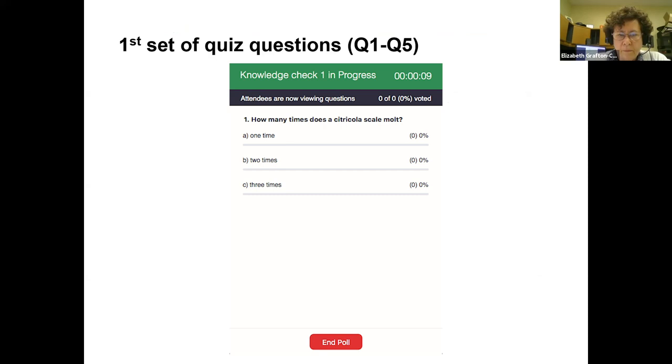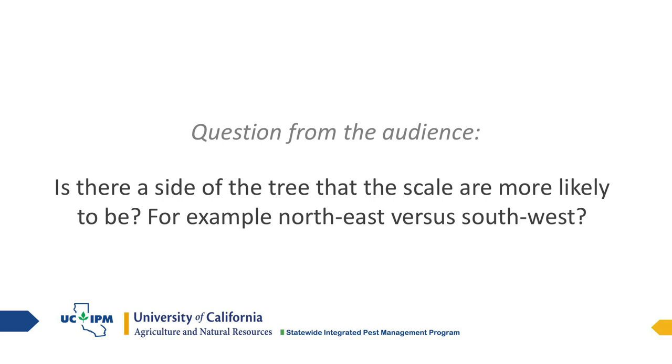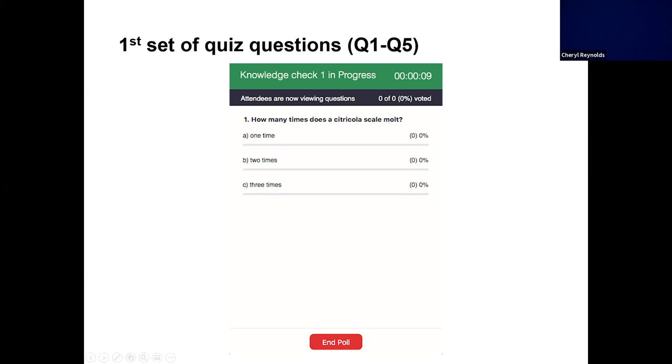Quiz question: how many times does a citricola scale molt? 73% of you are correct — they molt two times: once between first and second instar, and once between second instar and adult. Also, a question from the audience: is there a side of the tree where scale are more likely to be? Yes — the northeast side is definitely preferred, and that's where you should standardize your sampling.